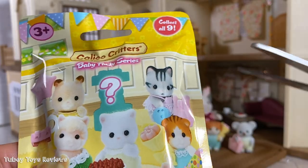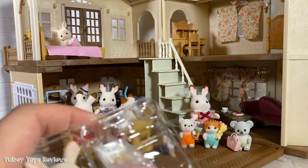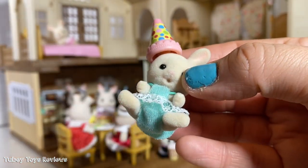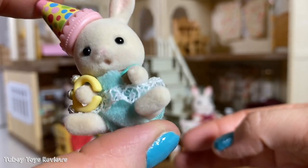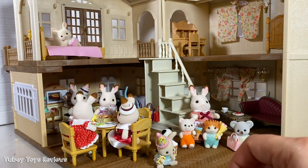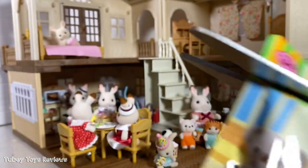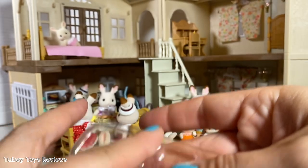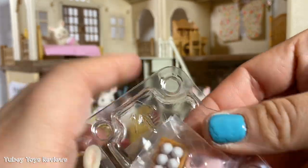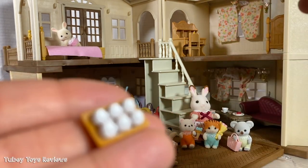Baby Party Series! This is Jamie Sweet Pea Rabbit. The Party Series seems to be like little babies. Here's the Shopping Series — it looks like Chappas from the Shopping Series. We have a duplicate — that's okay, I'll take a duplicate any day of these cuties. And a half dozen eggs.